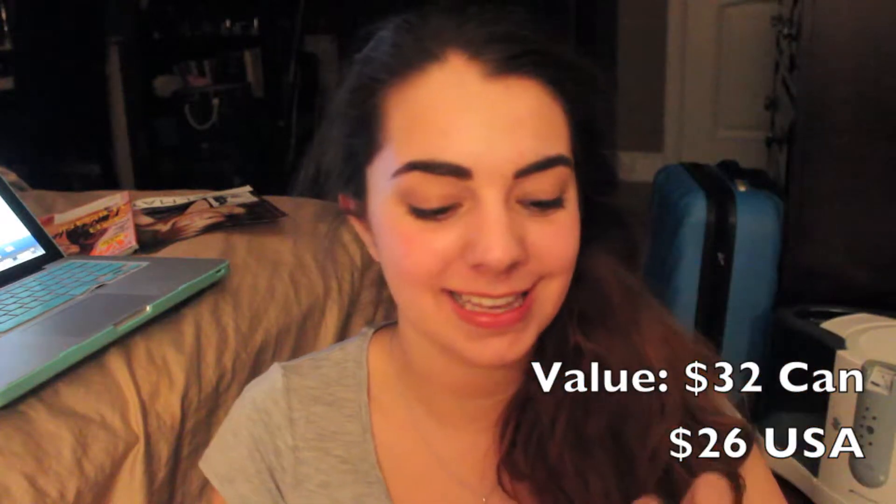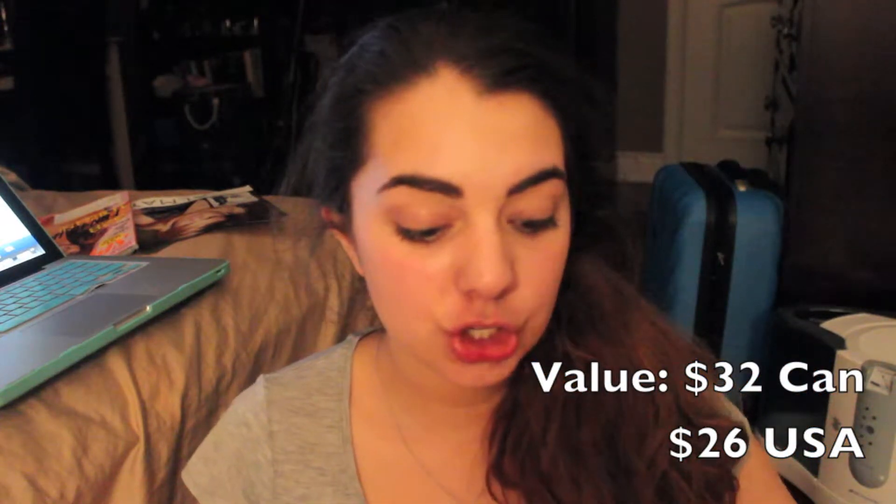I'm just gonna start with the first thing in the bag — this is what I redeemed my points for, and this is Benefit High Beam. Super duper excited because I love anything Benefit. I have four of their tints so far, so I'm really happy to add another one to my collection, and it's a full size.